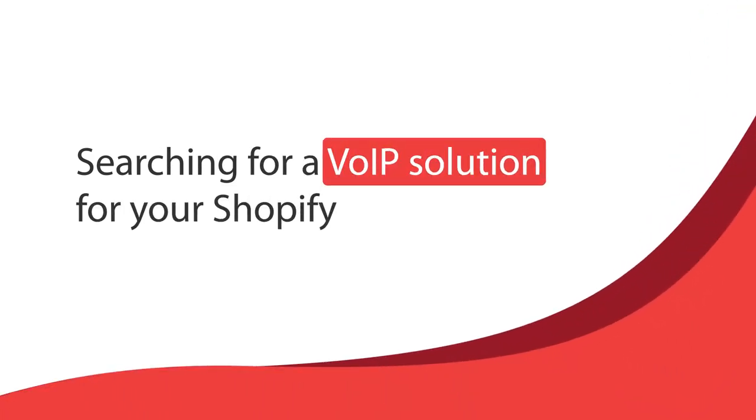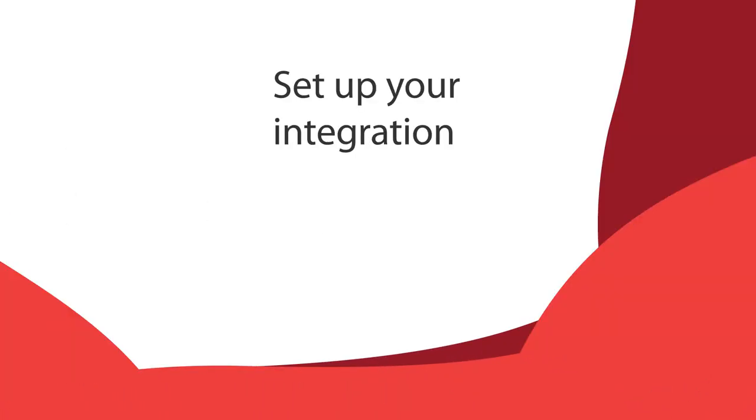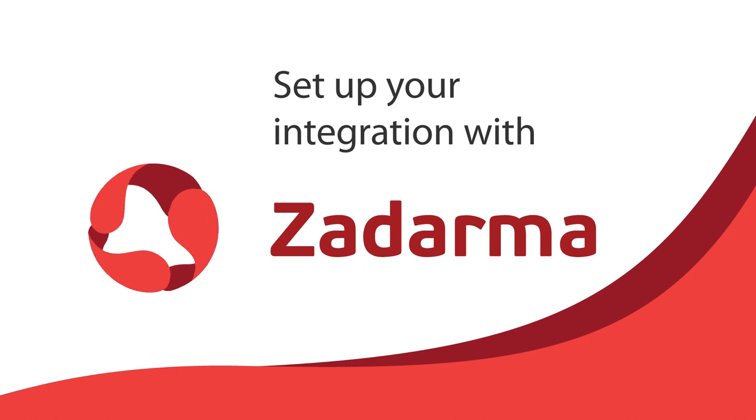Searching for a VoIP solution for your Shopify store? Set up your integration with Zadarma in just a few steps and make the most of it.